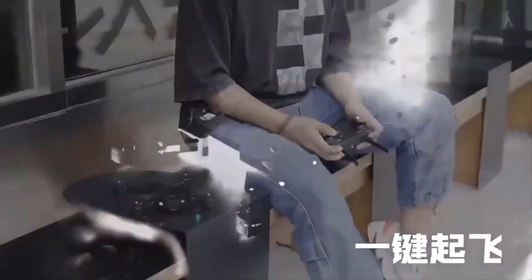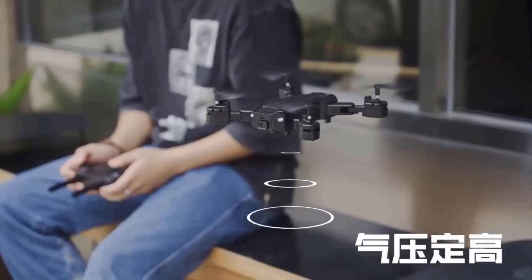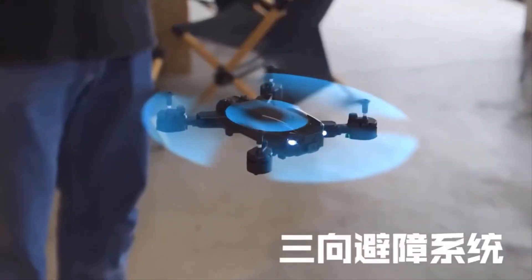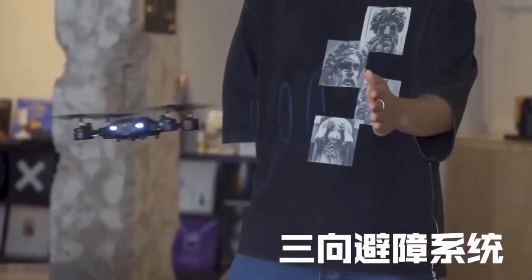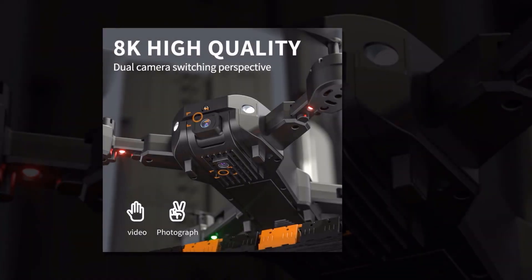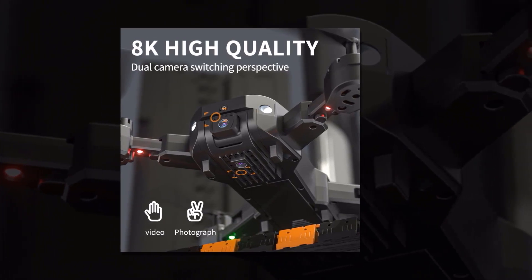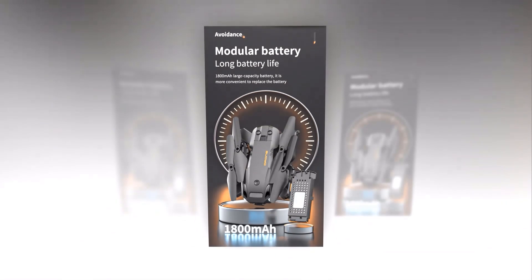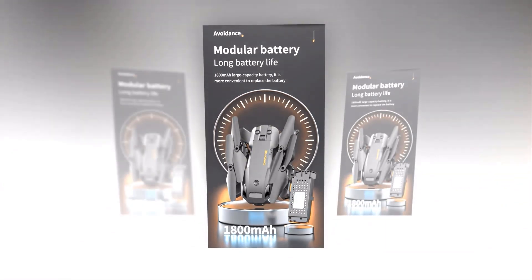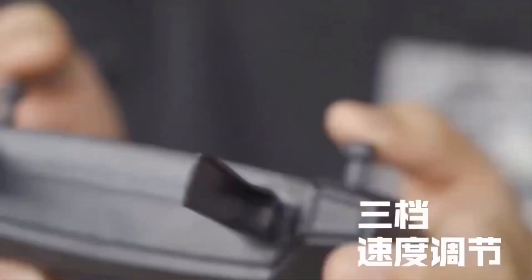The drone's headless mode means you don't have to identify the direction it's facing. And with 8K high-definition switchable dual lenses, you can capture stunning footage like never before. Thanks to real-time high-definition image transmission via 5G, you can enjoy the beautiful scenery from up to 3,000 meters away. And with a long battery life of up to 30 minutes and a large capacity 1800 mAh battery, you can fly with ease and replace the battery conveniently.